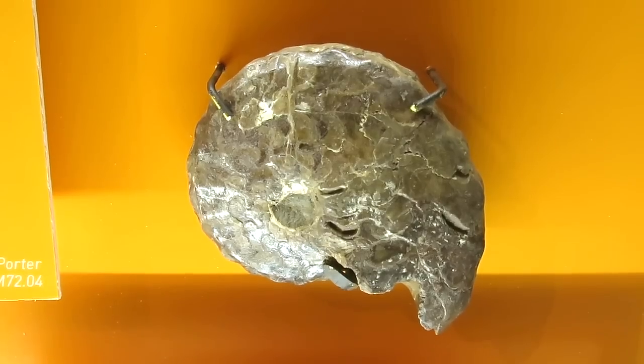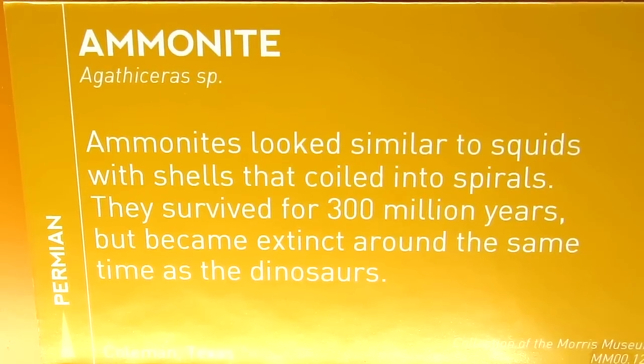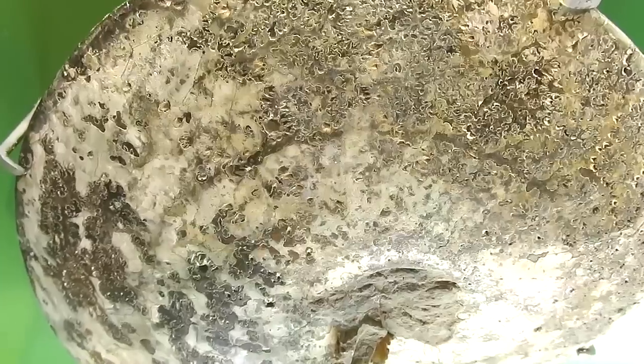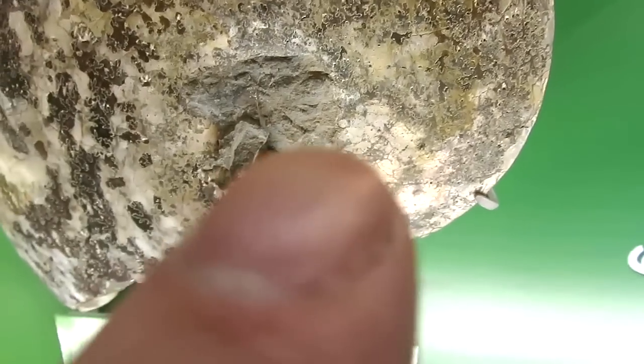We were at the Morris Museum yesterday in Morristown and they had a little dinosaur exhibit upstairs, so here's a quick Dino Charge related dinosaur lesson. You guys know what that is? Ammonite! Ammonites look similar to squids, with shells that coil into spirals. They survived for 300 million years but became extinct around the same time as the dinosaurs. It's got that nice pearlescent, if you can see, on the shell.